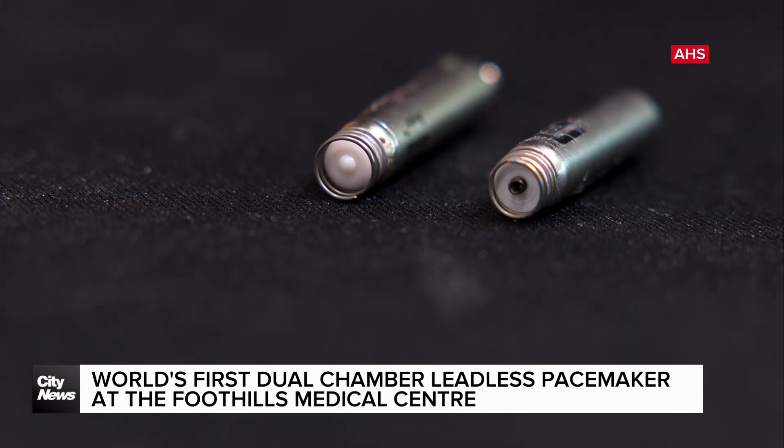Some patients can't have a normal pacemaker because of problems with veins in their shoulders, and they actually have to have open heart surgery to have the pacemaker placed, and that's a big deal. So the initial impetus was: how do we go from what could be a very, very large surgery to something much simpler? So for some patients, it's the only option they've got.